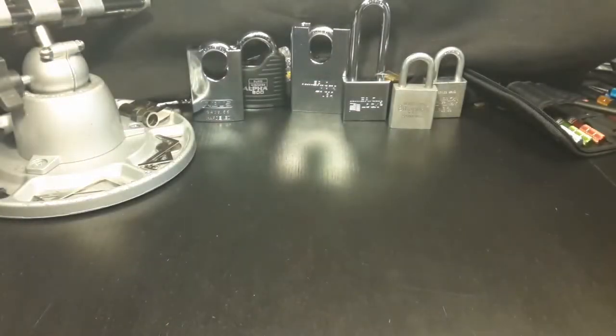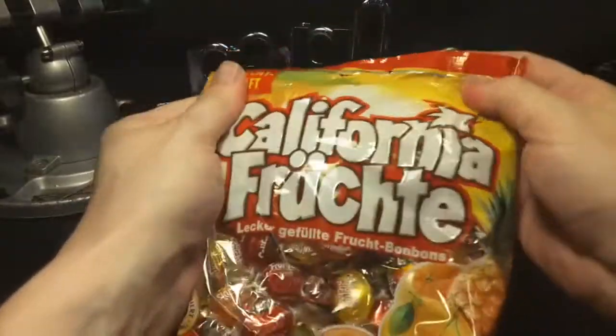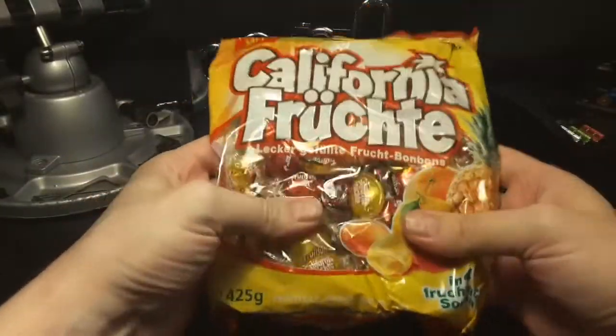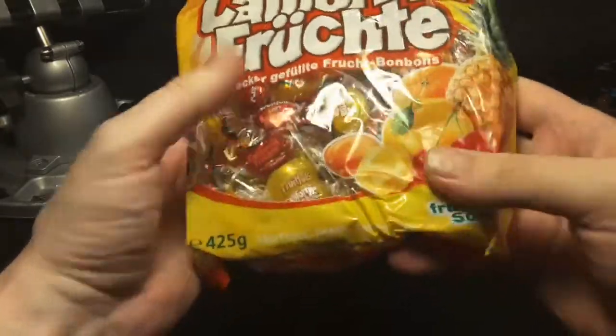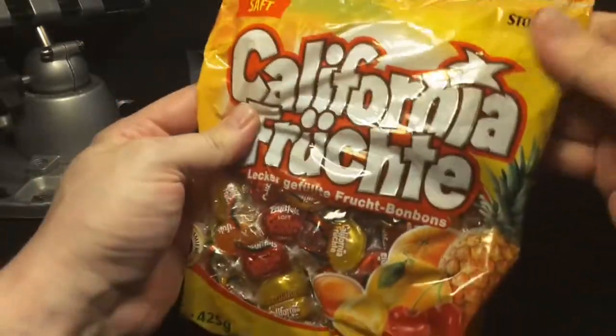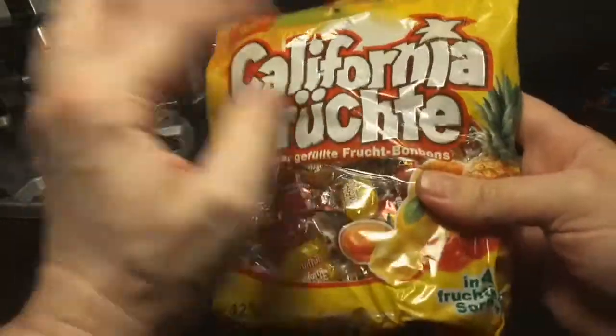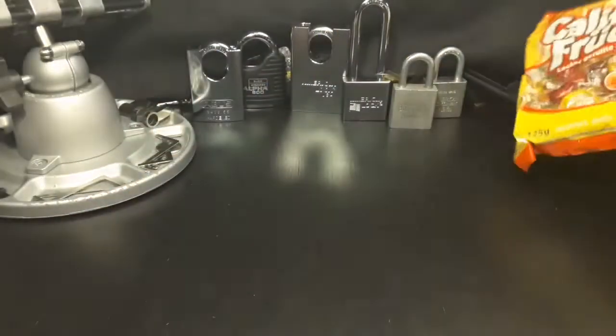Okay, so let's do it one by one. California Früchte — California Früchte! Awesome. I don't know this brand. It's from Stork. I have to try them, I don't know them. Awesome, thank you very much.